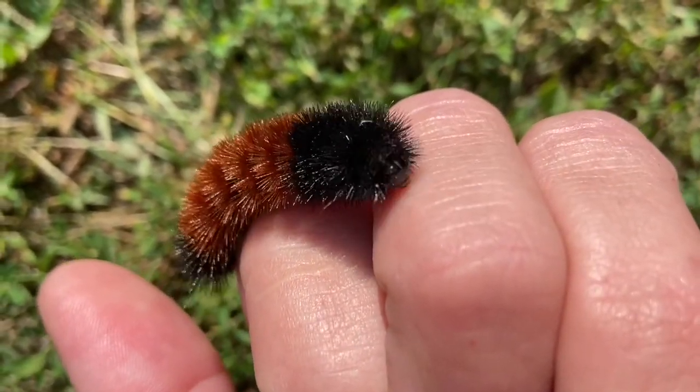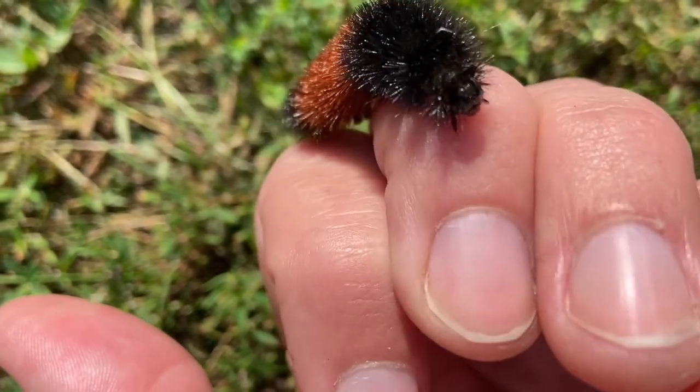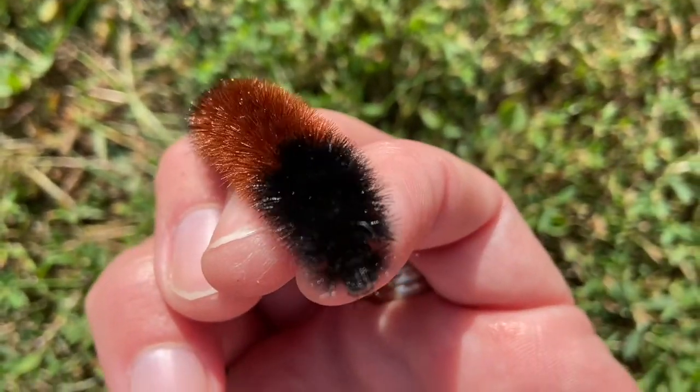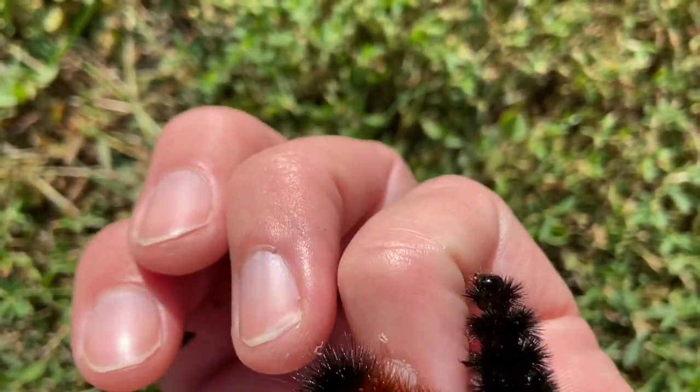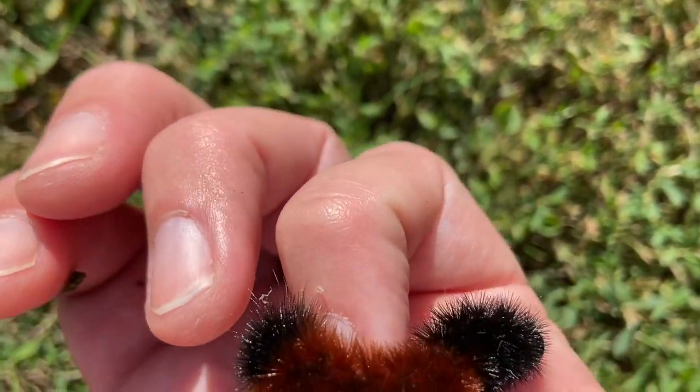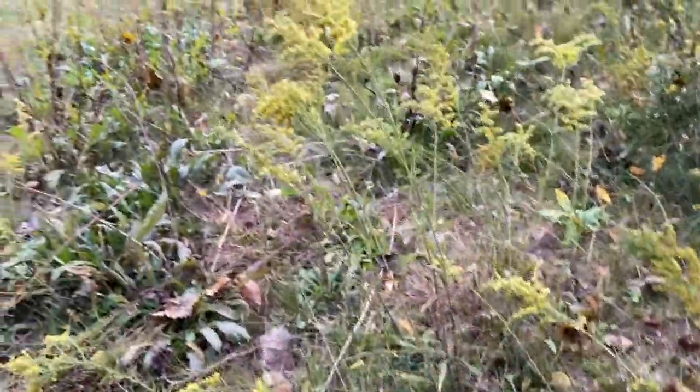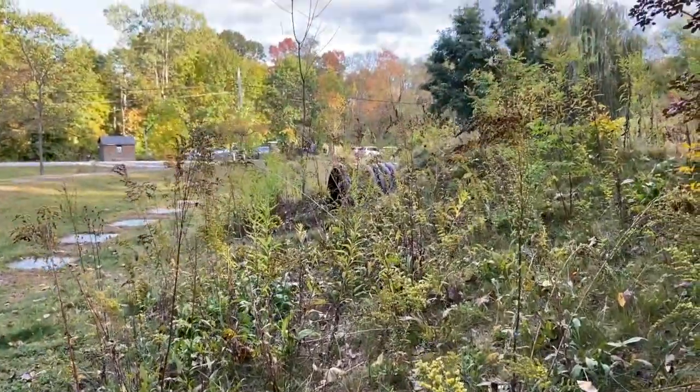Woolly bears, like other caterpillars, hatch during warm weather from eggs laid by a female tiger moth. This time of year, woolly bear caterpillars are looking for a spot to spend the winter. That's why you see so many of them crossing roads and sidewalks in the fall. Woolly bear caterpillars love to be where it's dark and cozy, and that's a really great reason to tell your parents or grandparents not to cut their gardens back in the fall. If you leave your plants in the garden, even though they might not be colorful anymore, animals and insects will be able to use them for shelter and food all winter long. That's a pretty great way to help our animal friends, don't you think?